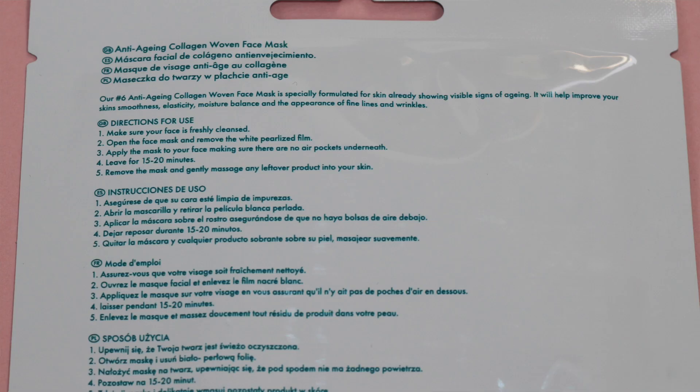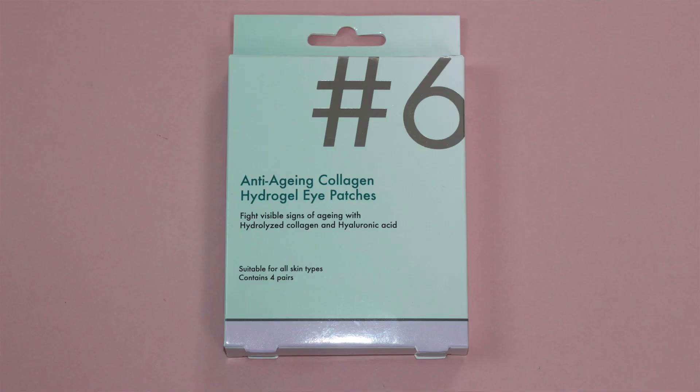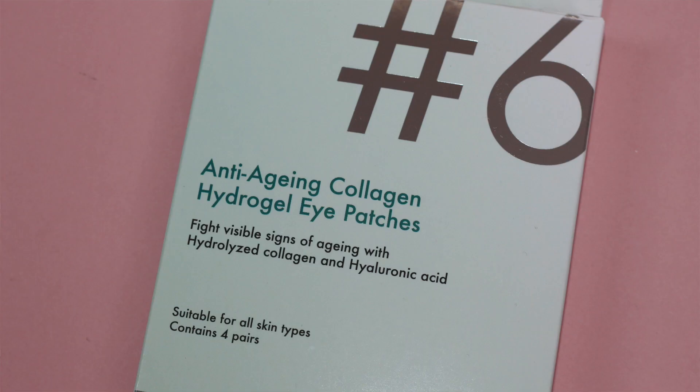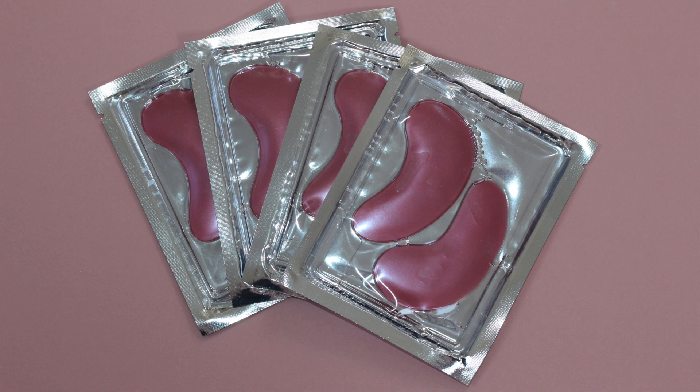The woven mask says it fights visible signs of aging with collagen and a special blend of herbal extracts, and it's suitable for all skin types. Most sheet masks I've tried are made in Korea, but I noticed on the back of the packaging these are made in China. It also says they are against animal testing. The hydrogel eye patches come with four pairs and are suitable for all skin types, fighting visible signs of aging with hydrolyzed collagen and hyaluronic acid.